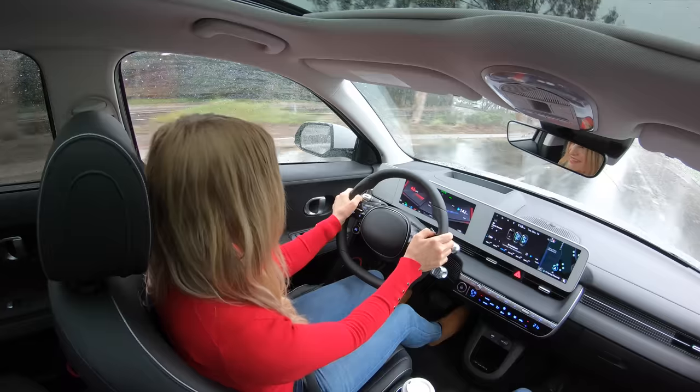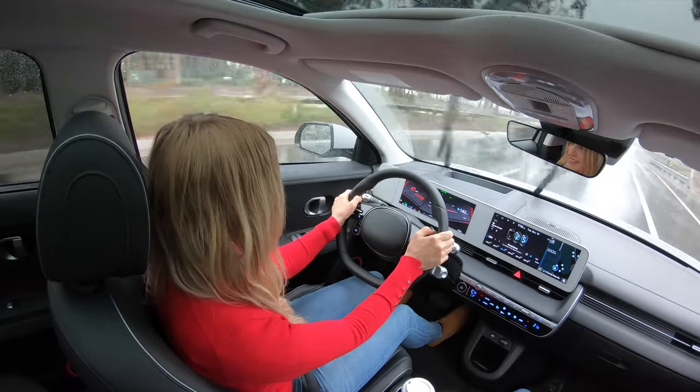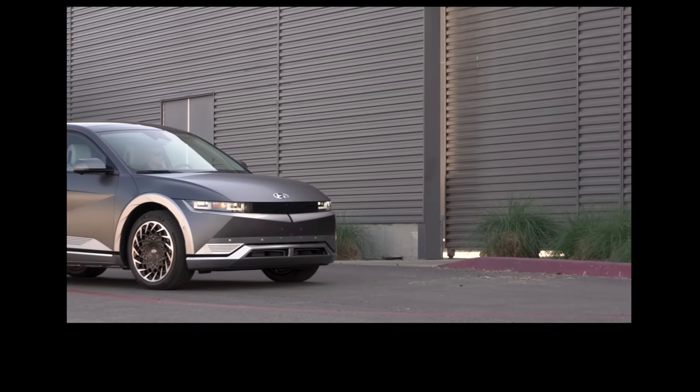Apparently it never rains in Southern California. We brought the Vancouver rain with us. It is lashing down like Vancouver rain. It's unbelievable the storm we're in right now. Let's take a breather and get into what do you get with this? What are the key standard features?